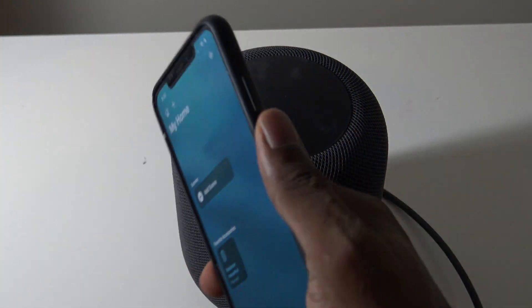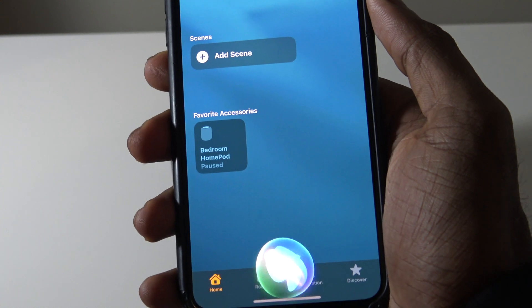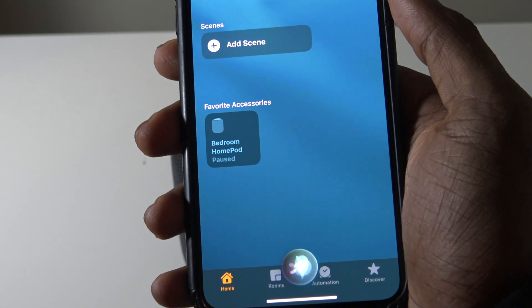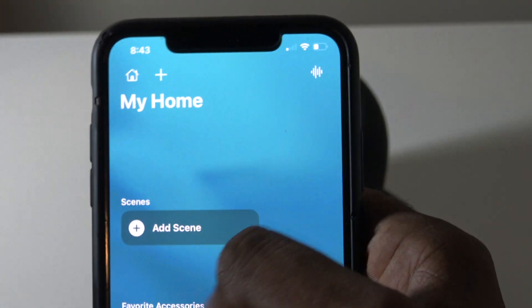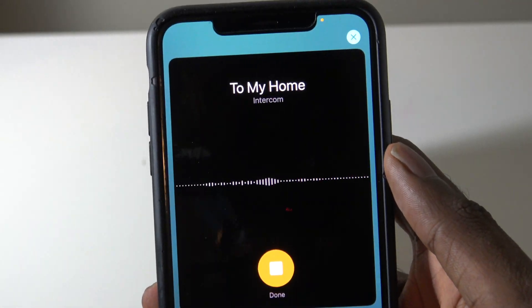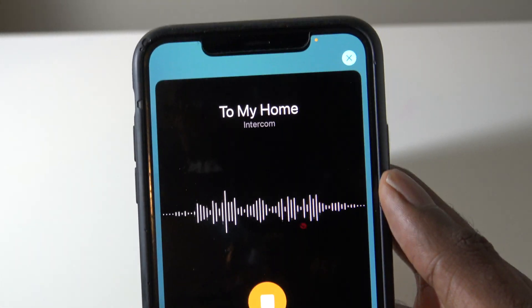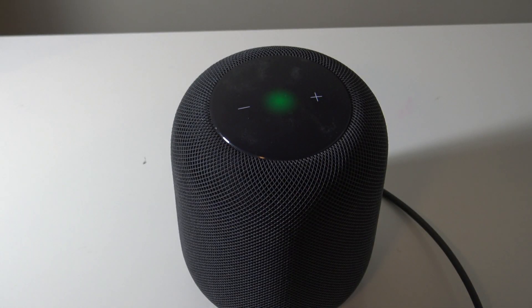To activate it, just activate Siri and then say, for example, 'Intercom, this is a test.' All you have to do is say 'intercom' right after activating Siri. There's also another way — just go to the Home app and then tap on the top right to send an intercom message that way.